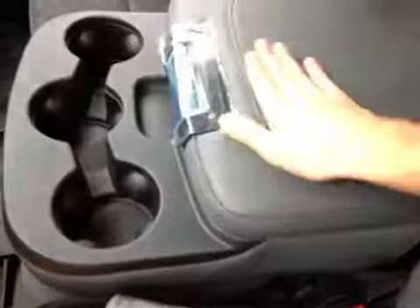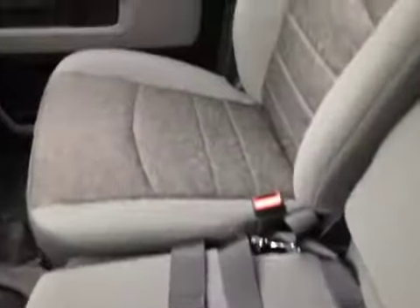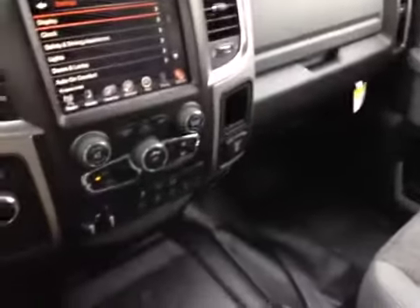Here in the center console is the connectivity to all that media, so you can plug your devices and hide them away in the center console, which folds away to reveal a third seat. Full gray on gray fabric interior with chrome throughout the cabin, really making this a nice place to work.